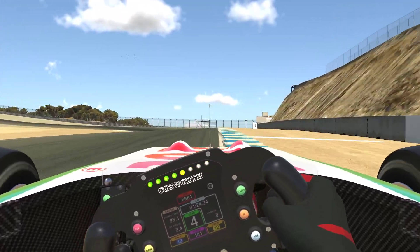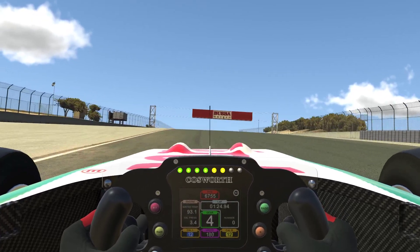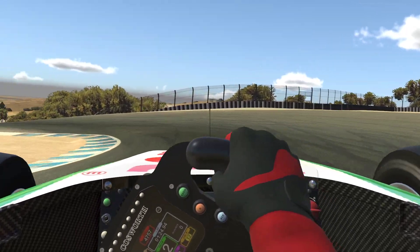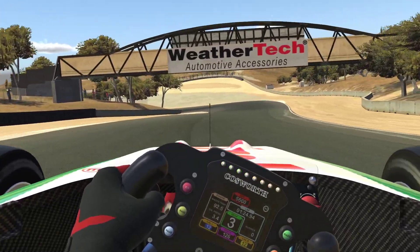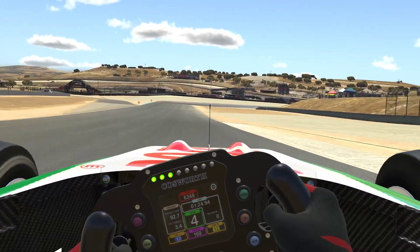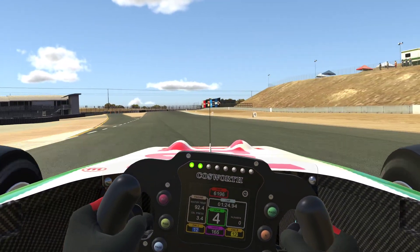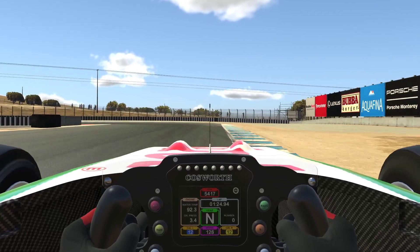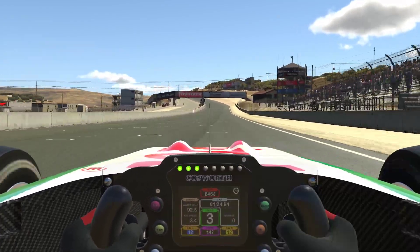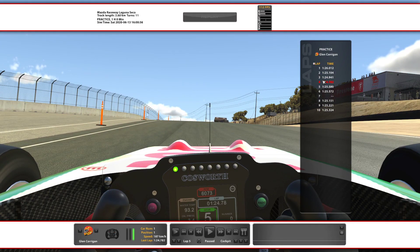Coming up to the left sweeper here. Try not to brake. Maintain as much momentum without getting sideways. Coming up to the infamous corkscrew. Really find that brake balance. Try not to get on the throttle too early. But the smoother you are, the faster you are around here. Really cut this left sweeper. A nice, calm approach to the second last corner. And this last corner, you can make up a lot of time just by having front end grip.